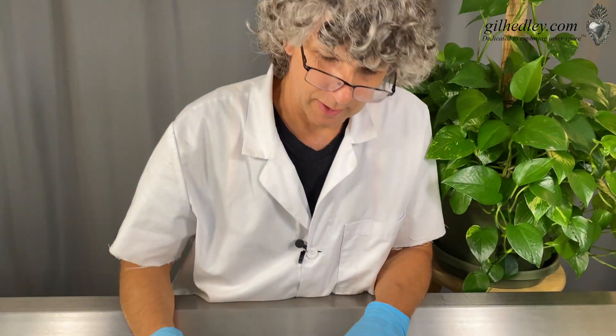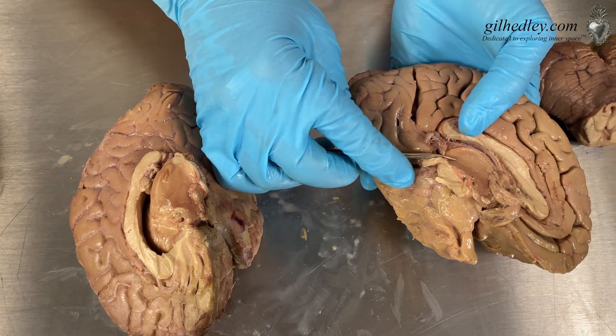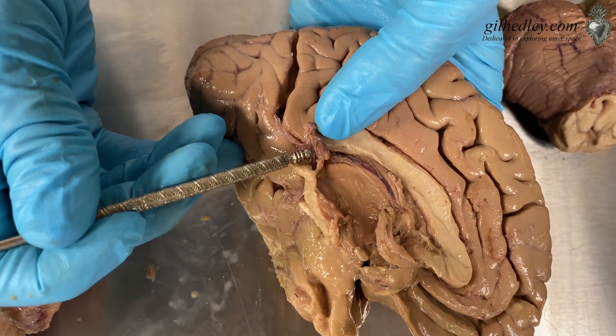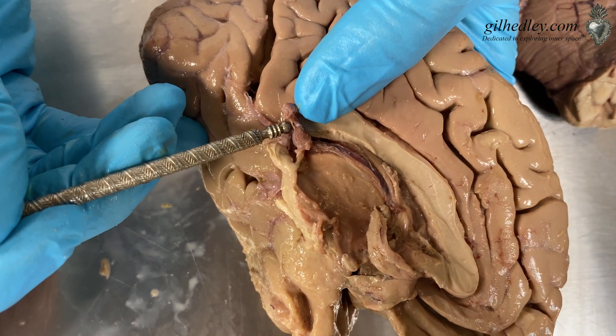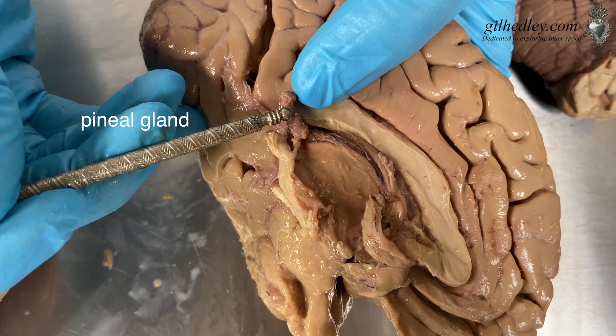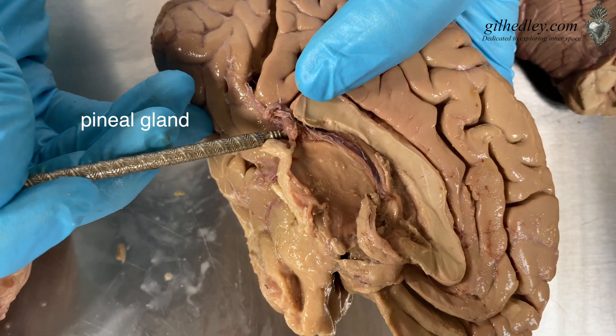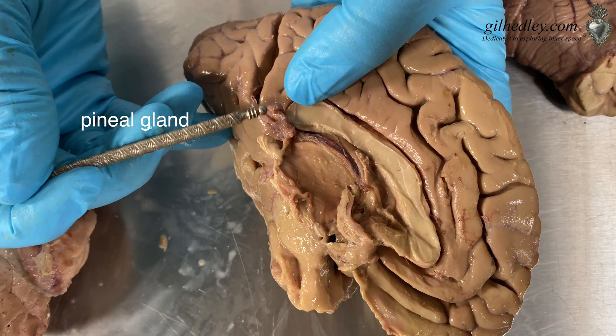Having divided the hemispheres of Anna's brain by cutting the corpus callosum and the underlying structures, I'd like to have a look at what we're seeing here. Do you see there's a little shape right there? It's about the size of a pine nut. That's the pineal gland — the pineal gland of Anna. How beautiful. Look at that, that's perfect.